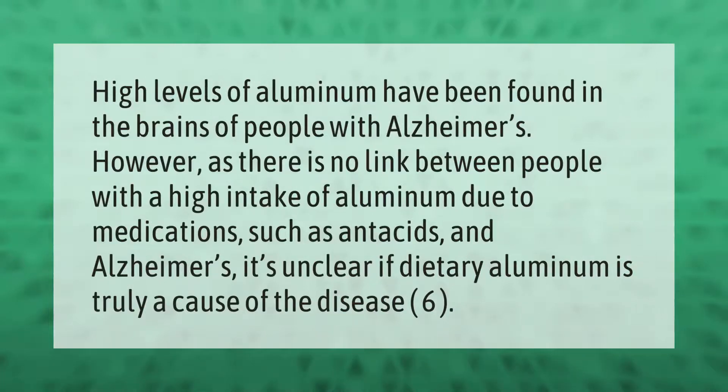High levels of aluminum have been found in the brains of people with Alzheimer's. However, as there is no link between people with a high intake of aluminum due to medications such as antacids and Alzheimer's, it's unclear if dietary aluminum is truly a cause of the disease.